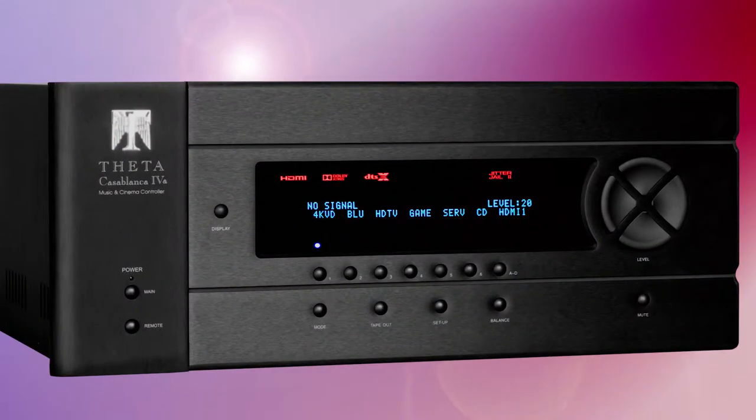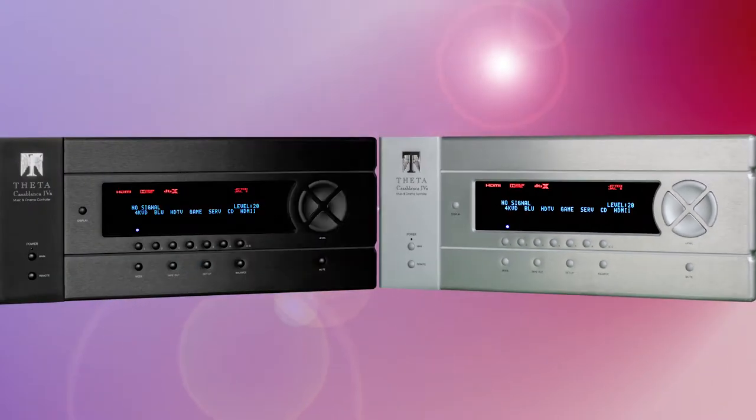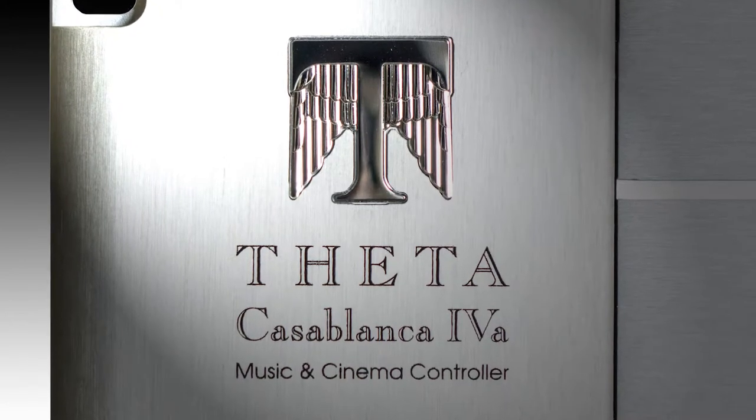Introducing the Casablanca 4A, Theta Digital's first immersive audio surround processor supporting the new Dolby Atmos and DTSX immersive audio experience.